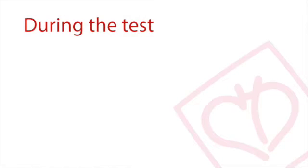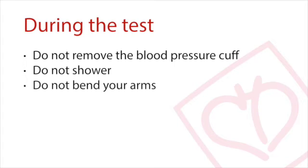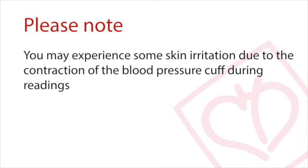While wearing the monitoring device, you may continue with your daily activities, but remember not to remove the blood pressure cuff, shower, or bend your arms during the recording period. During the course of the recording, you may experience some skin irritation due to the contraction of the blood pressure cuff.